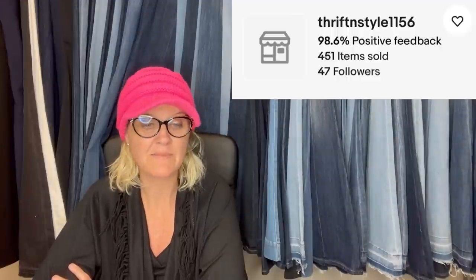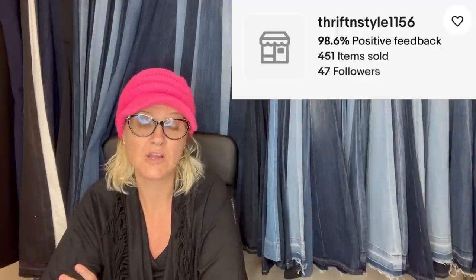This one comes from Thrift and Style 1156. I bought this last week at the Goodwill for $8. It's an MCM mid-century modern art deco five-candle wall sconce made of brass — sold for full asking of $89 plus shipping, all in $121, sold in 10 days. I first listed it at $69 and then revised to $89.